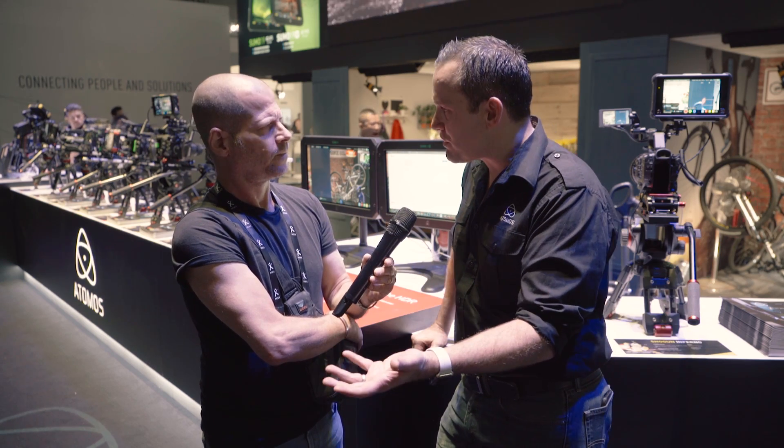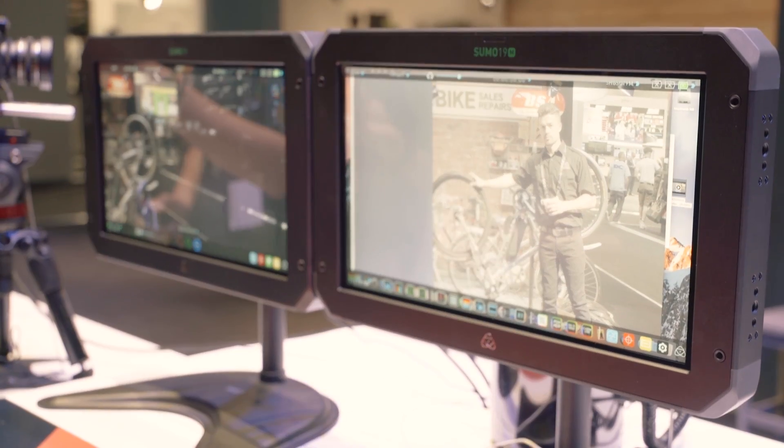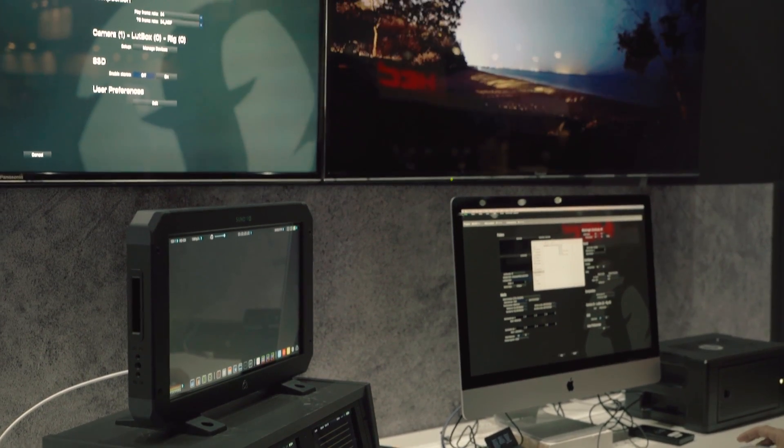So two things — our play into the larger monitor, leveraging our monitor recorder technology in 7 and 5 inch and moving up. We released the Sumo 19 at NAB and shipped it in June. We've released the Sumo 19M, which is a monitor-only version — we took out the recording. That saves $500. We don't need XLR audio because we're not recording, and no speakers since there's no playback.